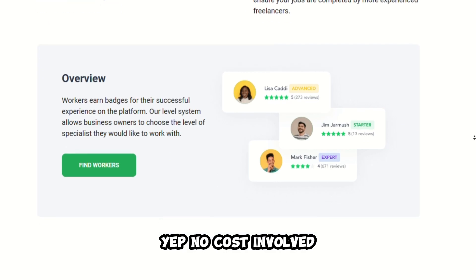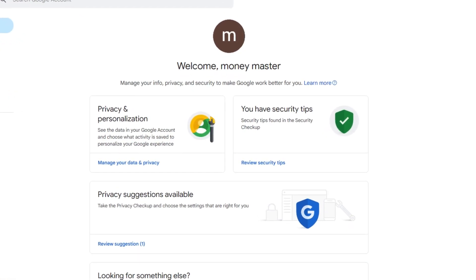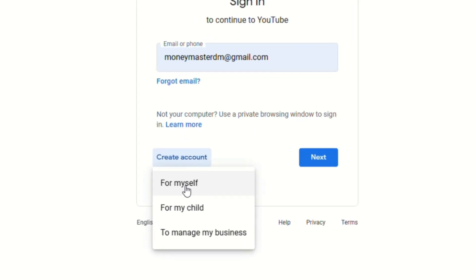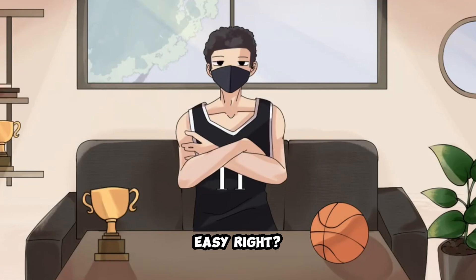No cost involved. But first, you'll need a YouTube account. If you're not part of the YouTube world yet, head to youtube.com, spot that sign-in button up there, click it, then select 'Create account for myself.' Fill in your name, email, and password. Easy, right?